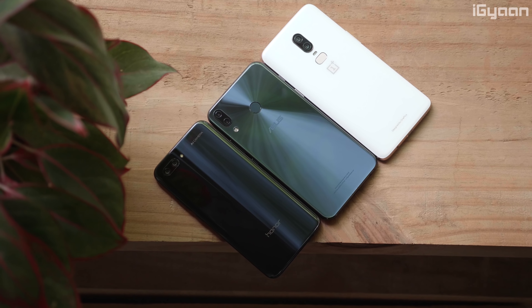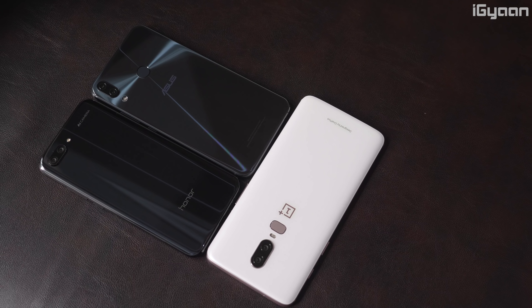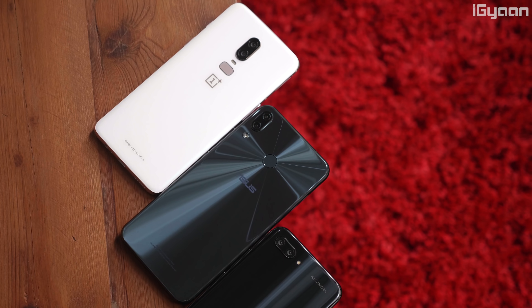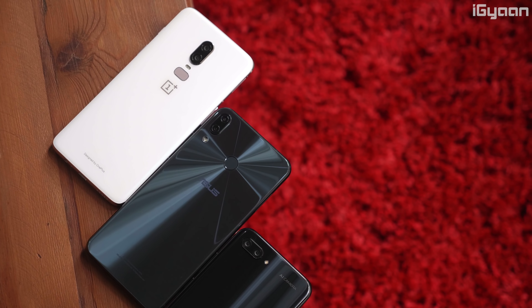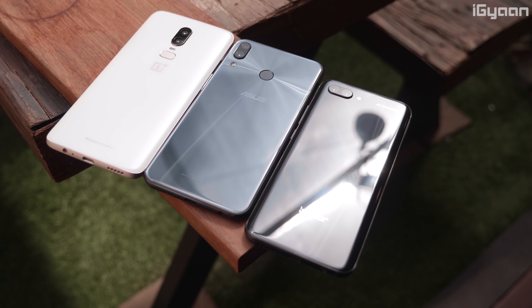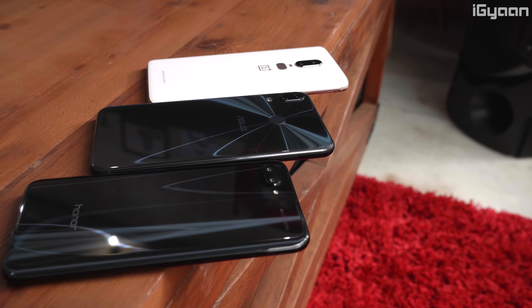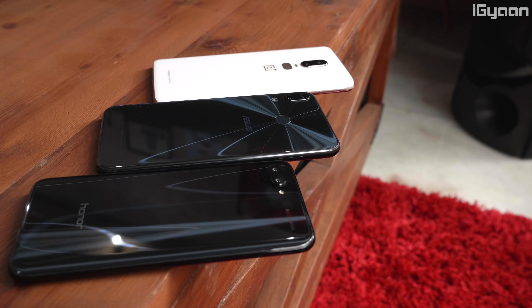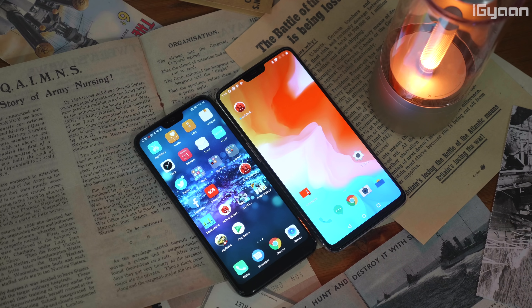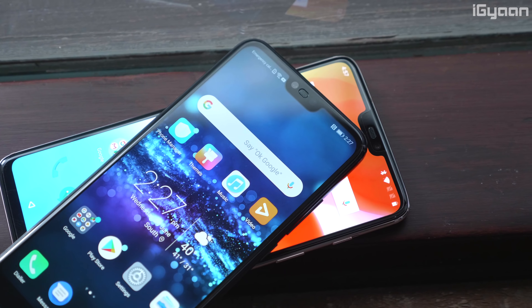Overall, out of the three, the OnePlus 6 is the priciest but also the best in terms of build quality, design, software experience, and overall experience — making it the definitive flagship killer pick. The Honor 10 comes in a close second, offering lots of options and capabilities if you're not purely looking for benchmark scores. Day-to-day usage between these two is quite close, almost neck-and-neck, with the OnePlus 6 standing out through its slightly larger display, more color options, software features, and performance capabilities.